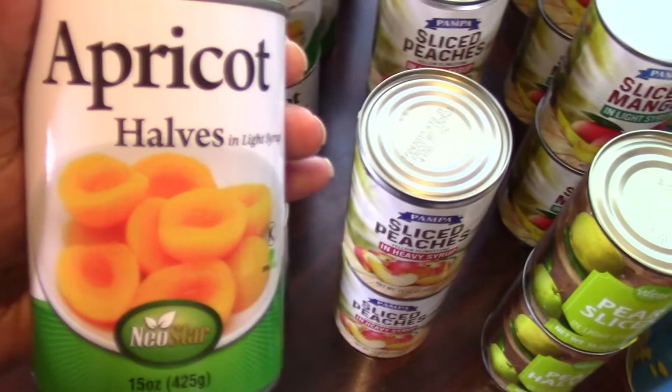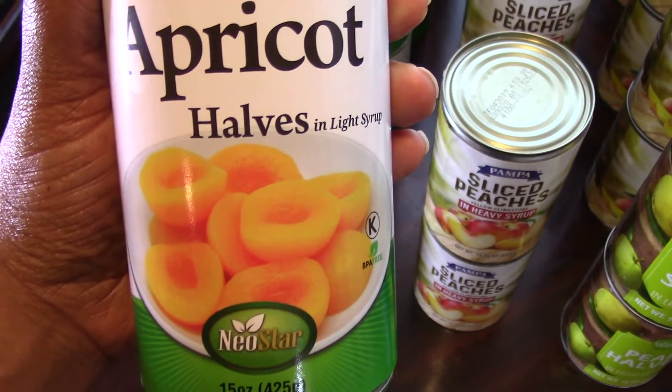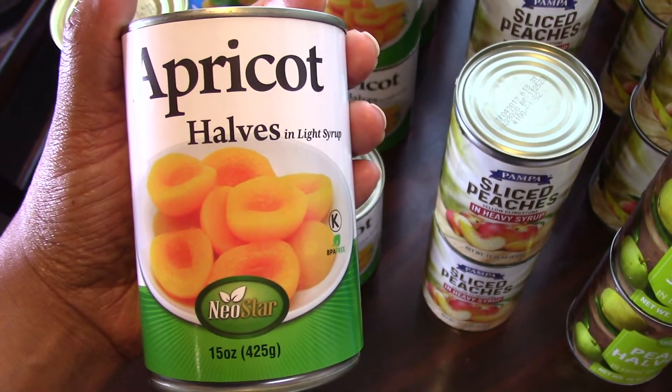And then I have over here some apricots. I like apricots and my kids like apricots, so I picked up 10 cans of these as well.